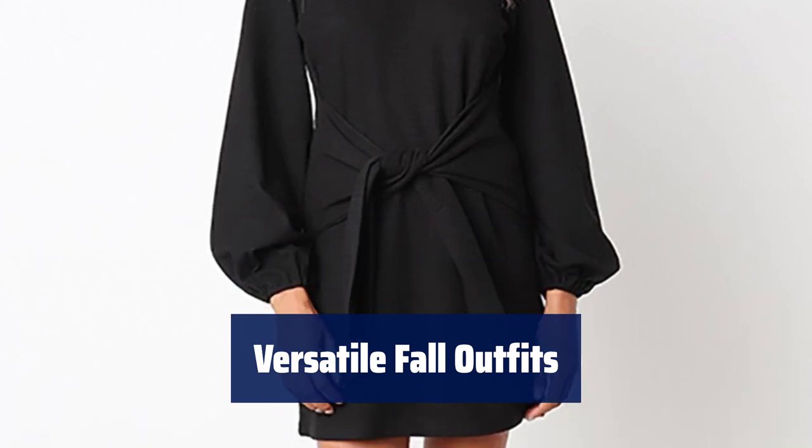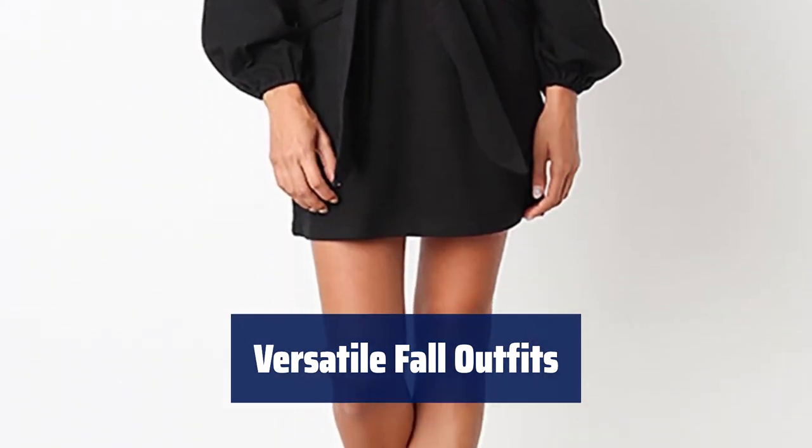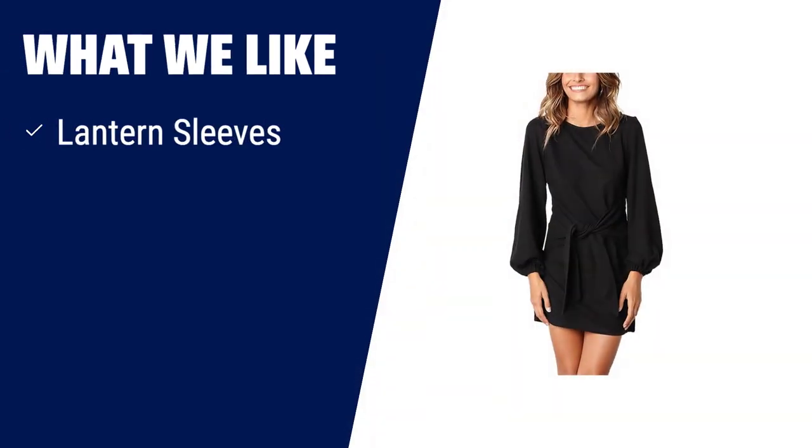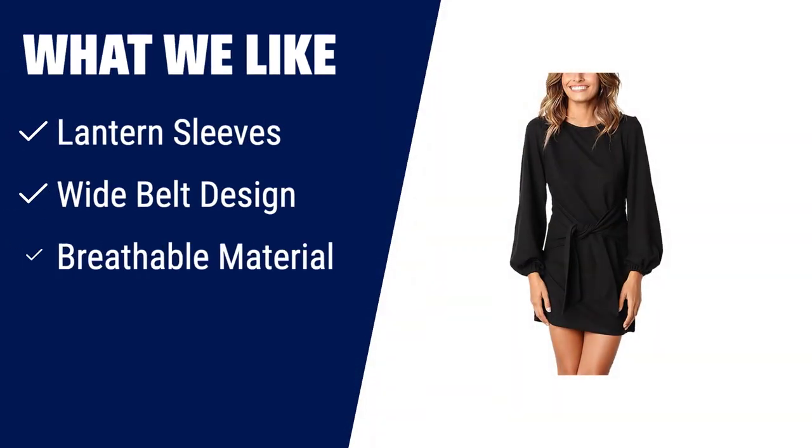From weddings to parties, this dress is perfect for any event. Be the best dressed guest in 2023. If you like unique sleeve designs and want to hide your belly and arms, you should consider this dress. The lantern sleeves and wide belt design give it a stylish and flattering look. Made from breathable material, it's perfect for all seasons and can be paired with high heels or boots for any occasion.